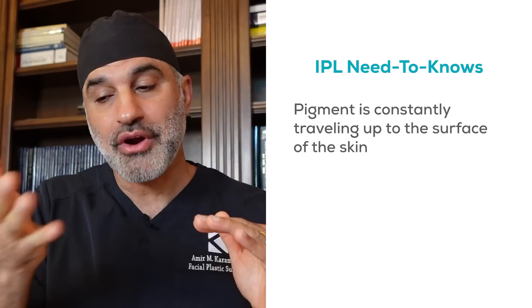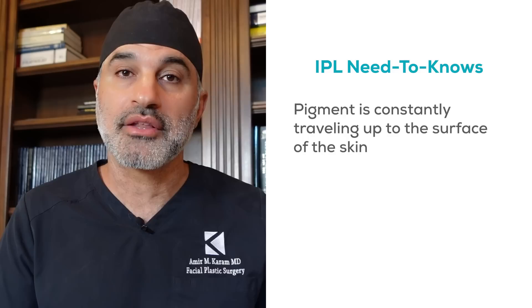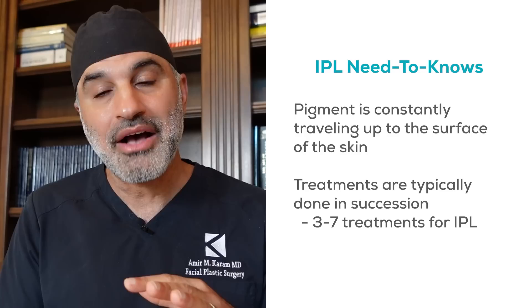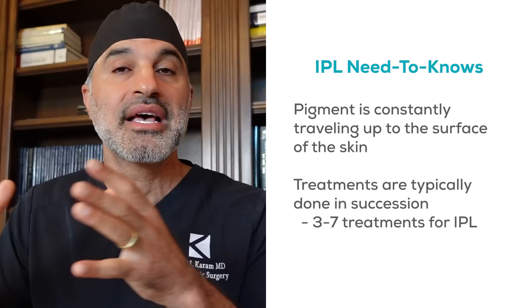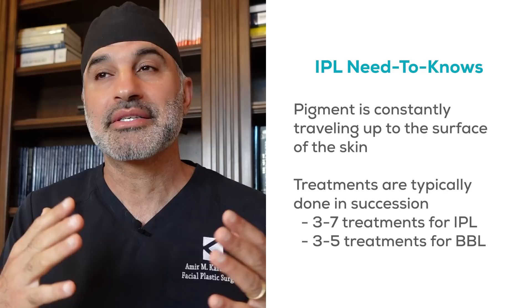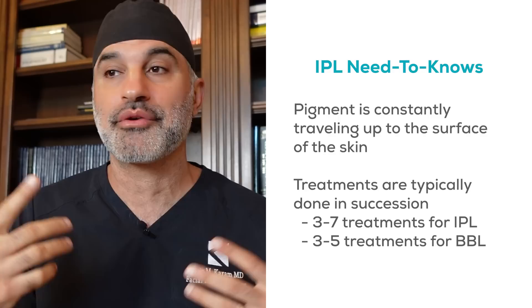There are two things to understand about IPLs. Number one: the pigment is constantly traveling from deeper to more shallow, so you're not going to get all of it in one treatment — new pigment will keep coming up. Treatments are typically done in succession, anywhere from three to seven treatments, allowing new pigment to migrate up and any inefficiency to be cleaned up by the next session. The first treatment always gets the most pigment; each subsequent one gets less. BBL generally requires a few less treatments — three to five normally. Many people make the mistake of going in for just one treatment and expecting full results.